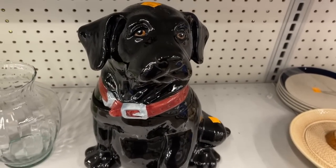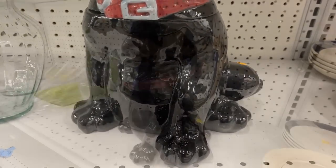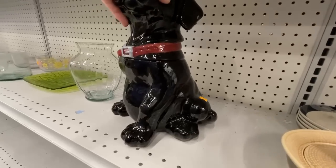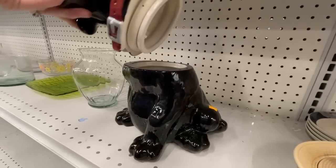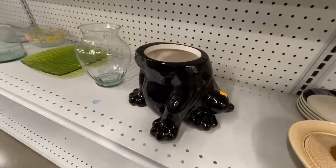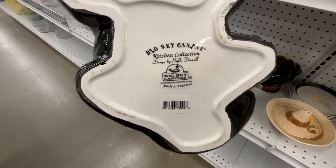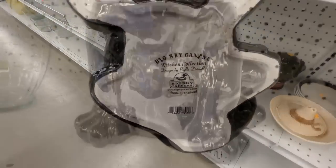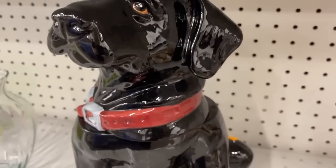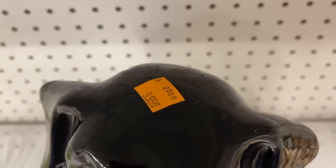Man's best friend — it could be a cookie jar or even for dog treats. It's definitely unusual; you could place it on a shelf or actually use it in your kitchen, and it's got that inner seal. Big Sky Canine Kitchen Collection from Big Sky Carvers. I do like this — quite the personality for $9.99.